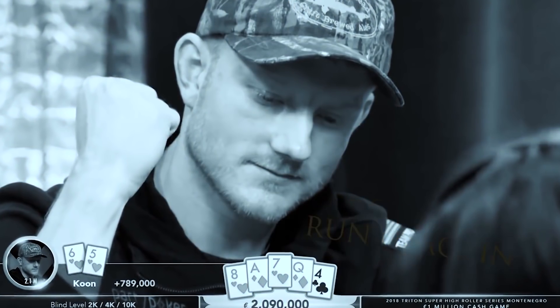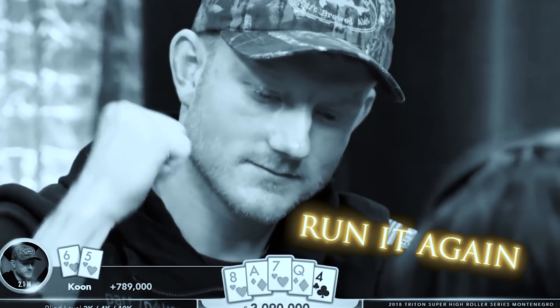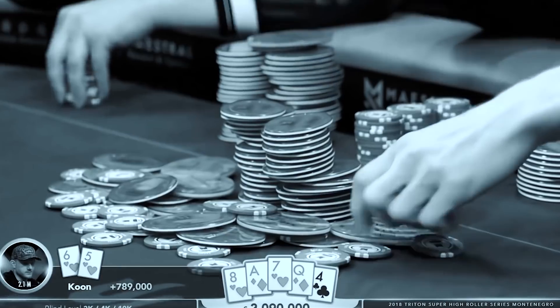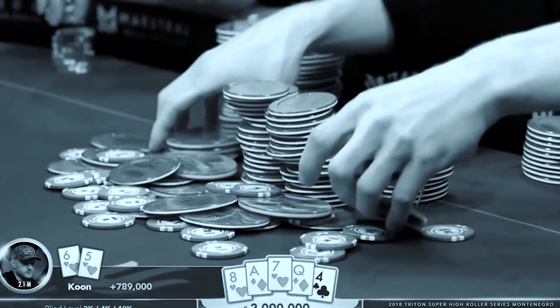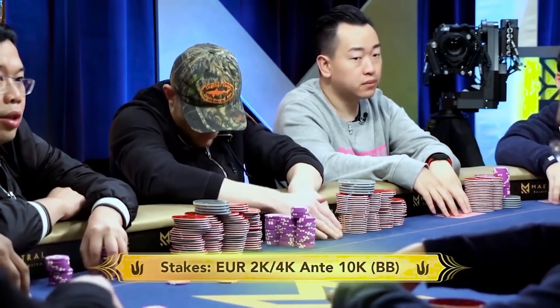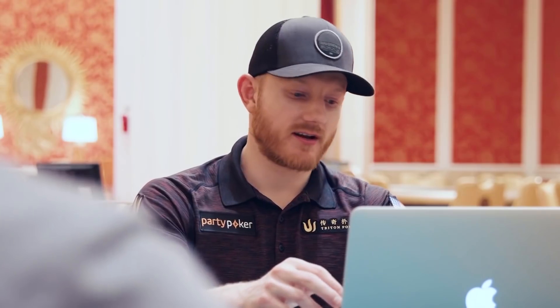Jason Kuhn comes in for two million. Thanks for joining us, Jason. We wondered if you'd talk us through one of the biggest pots we've ever seen you play on a Triton poker event — a hand from Montenegro against Elton. Sure, you remember the hand? It's a difficult hand to forget. It was a big pot and a fun run out. Let's have a watch.